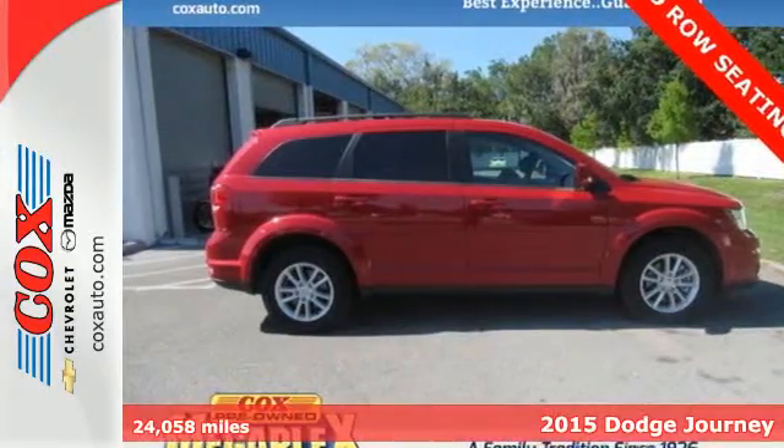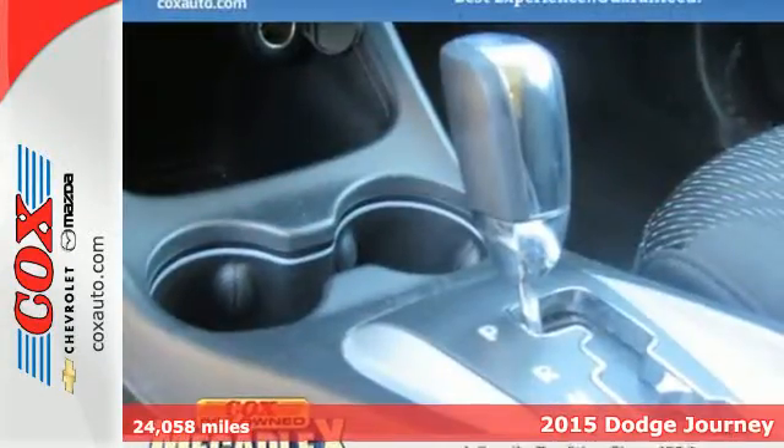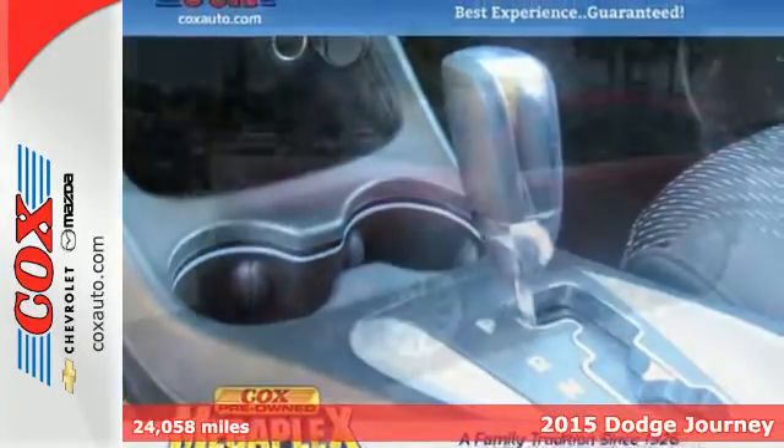Here's a 2015 Dodge Journey. With its luxuriously crafted interior, this is a midsize crossover worth bragging about.